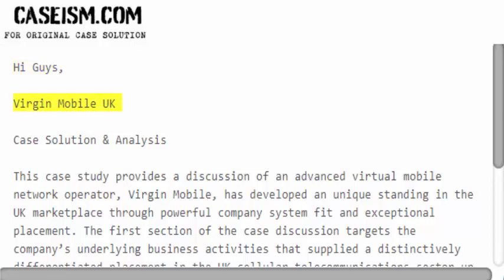Hi guys. Virgin Mobile UK case solution and analysis.